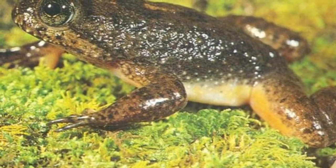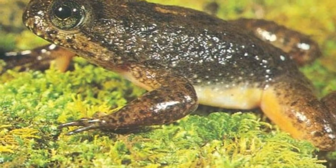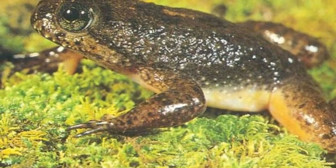Welcome back to another Animal of the Week. In today's video, we'll be looking at the Gastric Brooding Frog, a pretty normal-looking frog that has one truly remarkable brooding technique.